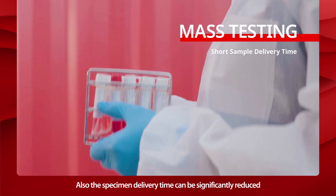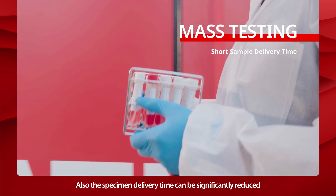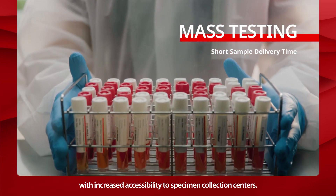Also, the specimen delivery time can be significantly reduced, with increased accessibility to specimen collection centers.